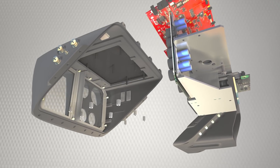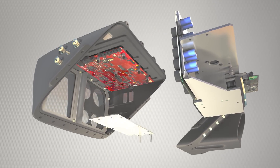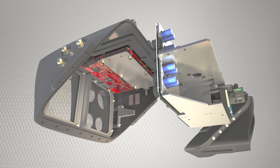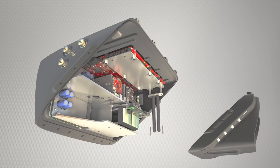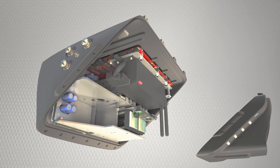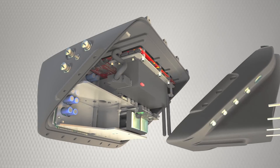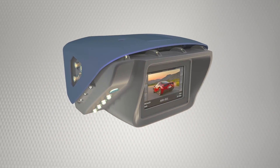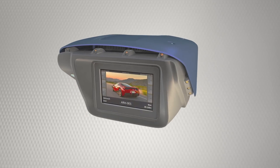Its GPS pinpoints the detection coordinates and the unit forwards the recorded data through mobile communication. Uninterrupted functioning is ensured by an internal battery. S1's aesthetically appealing exterior heat shield is highly durable. The device is lightweight and ergonomic, allowing simple deployments.